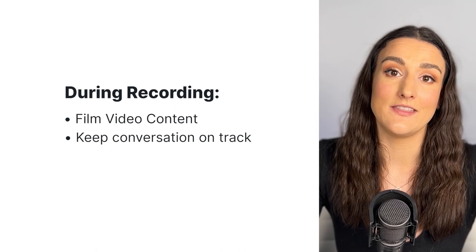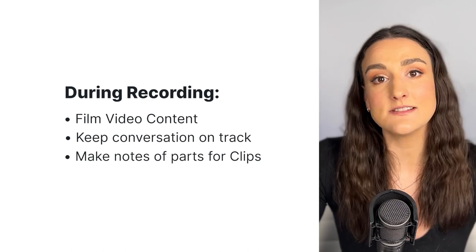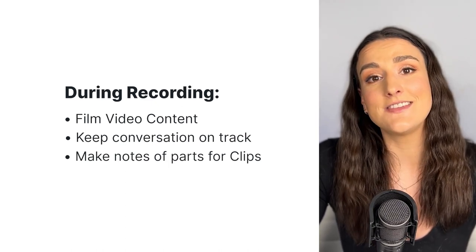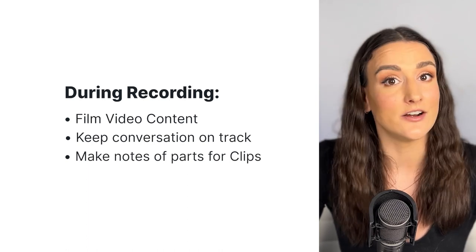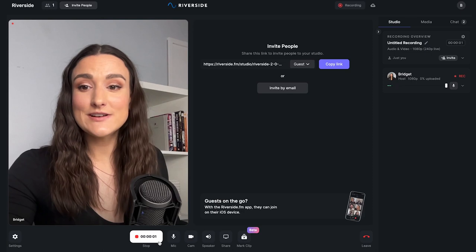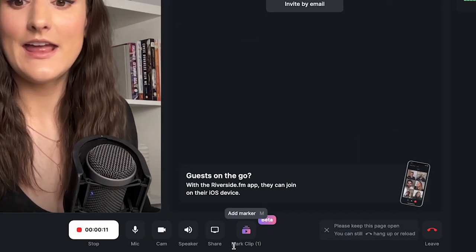Make sure you direct the conversation in a way that answers the questions your listeners are asking, based on the keyword research you did. As you go, make notes of the good parts — this is going to make the editing process easier. If you've pre-planned, you should know when these parts are coming up.